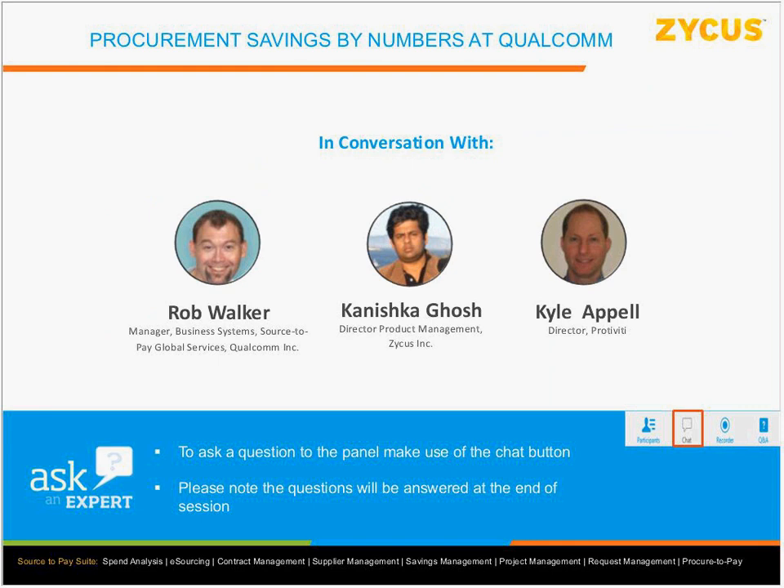Now I'll hand back to Kanishka for the Q&A and to introduce Rob. We want to engage Rob in conversation and find out about the journey he had at Qualcomm implementing the savings tracking solution — sharing some metrics so folks have an idea of the scale of operations: number of projects, number of users, and so on.